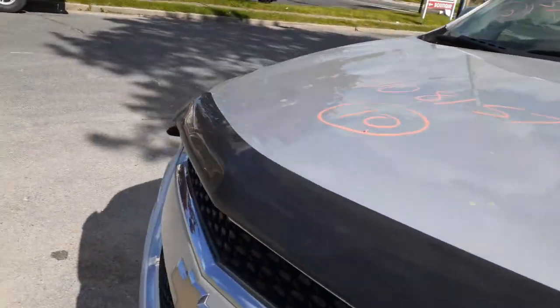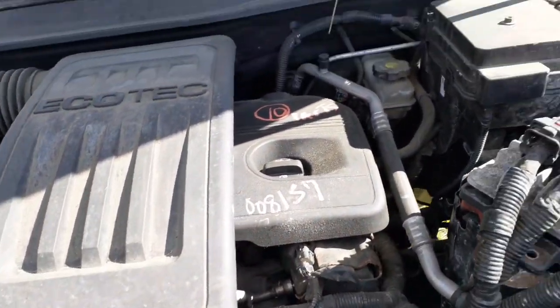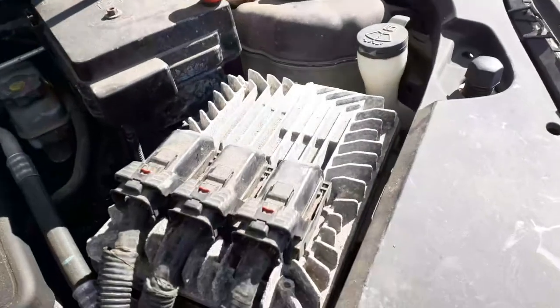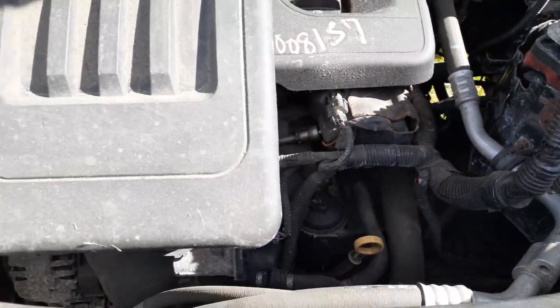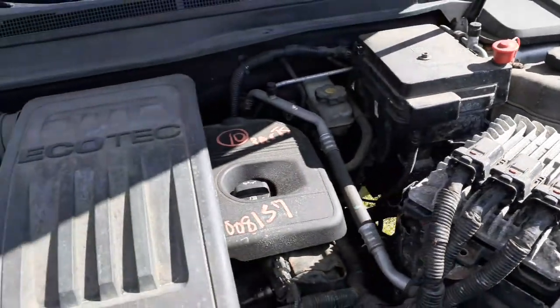The motor was bad in this one, so let's take a look at the motor. It's a 2.4 Ecotech motor. Fuse box, master booster, ABS unit, and your computer are there. Motor is listed in pieces. Air cleaner assembly and fuse box — washer bottle will go with the nose.